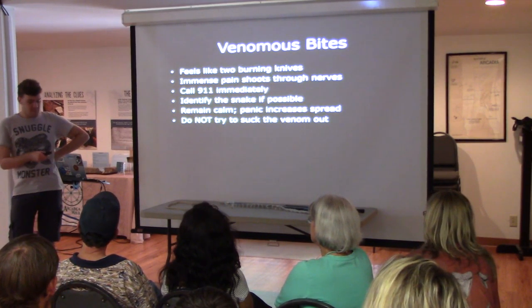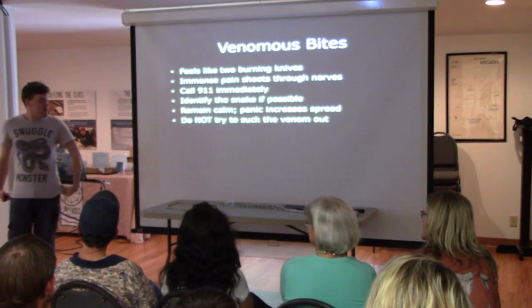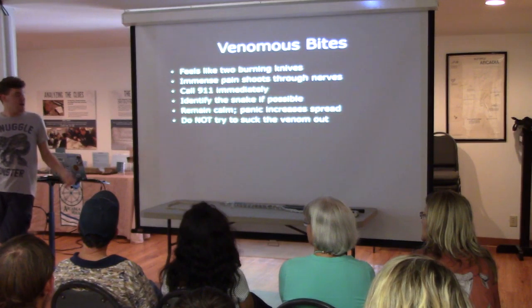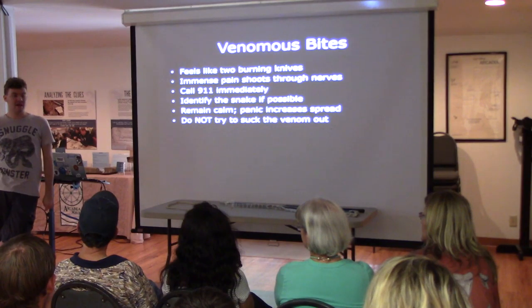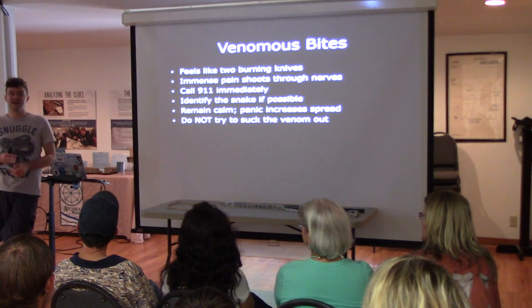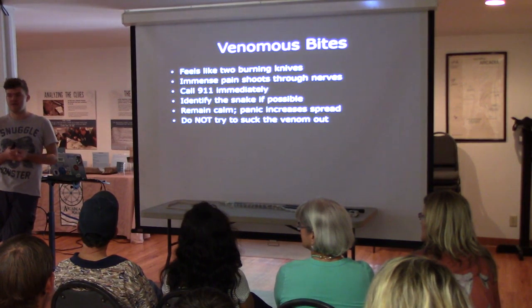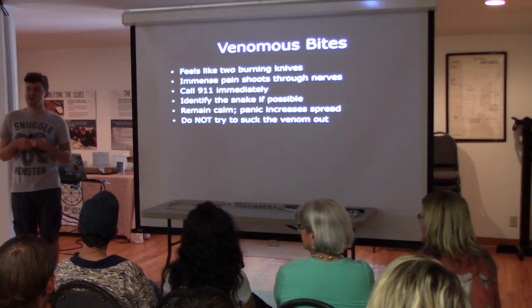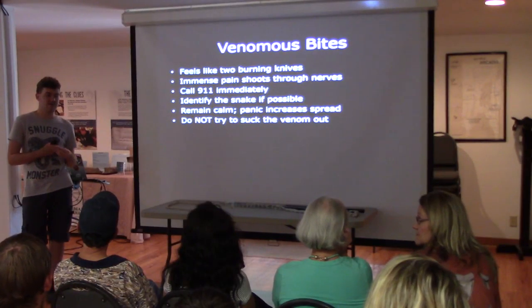For all the venomous snakes in this area, death is highly unlikely within the first several hours. You've got enough time. The quickest death recorded was, I think, an Eastern Diamondback bite, and the person died in two hours — which was extremely fast. So you have several hours to get to the hospital and receive antivenom. However, you're going to be in excruciating pain the whole time.